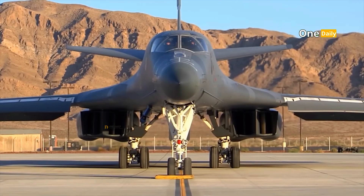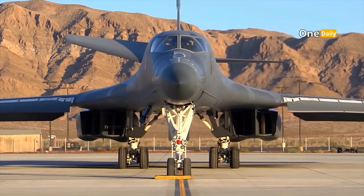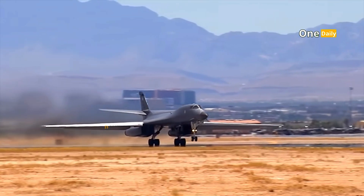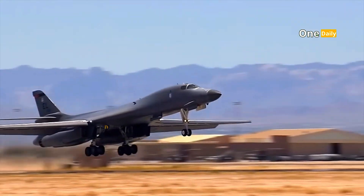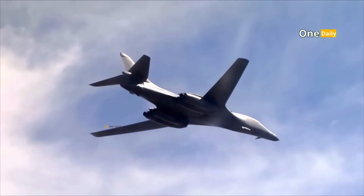The B-1 Lancer entered active service with the U.S. Air Force in 1985 and has been the backbone of the strategic bomber fleet ever since. It was originally designed to carry nuclear weapons as part of the U.S. Strategic Nuclear Triad, alongside ICBMs and nuclear submarines. However, after the end of the Cold War, the B-1B's role was shifted entirely to conventional missions.